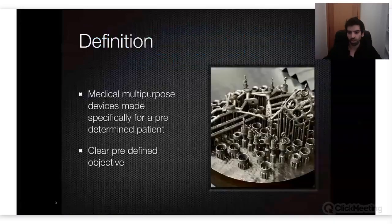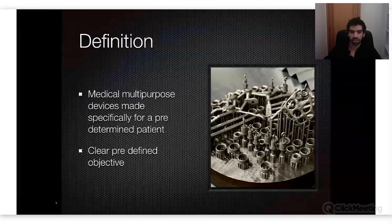First of all, let's give a clear definition of what this is. An individualized solution is basically a multi-purpose device made specifically for one of our patients. We have a goal, a defined objective, and we go and search for the best way to treat our patient. It can be bone, it can be a mesh, it can be an implantize.